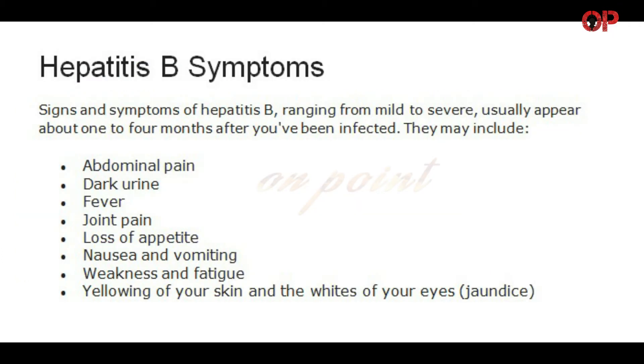Hepatitis B Symptoms. Signs and symptoms of hepatitis B, ranging from mild to severe, usually appear about 1 to 4 months after you've been infected. They may include abdominal pain, dark urine, fever, joint pain, loss of appetite, nausea and vomiting, weakness and fatigue, and yellowing of your skin and the whites of your eyes — jaundice.